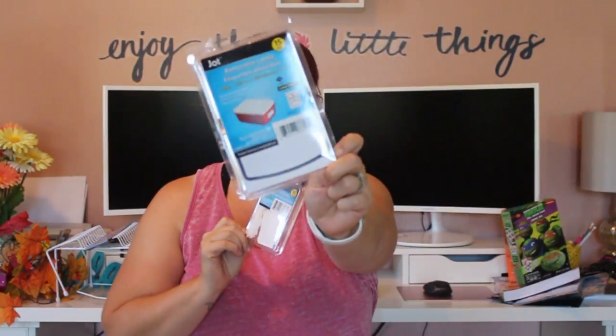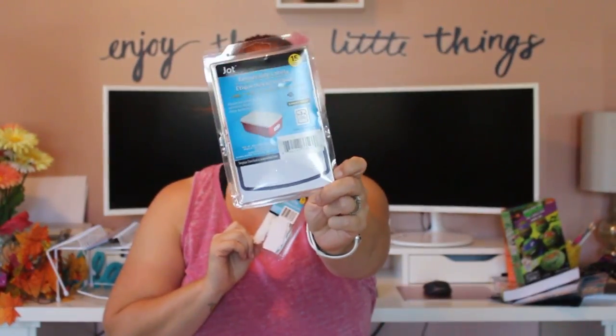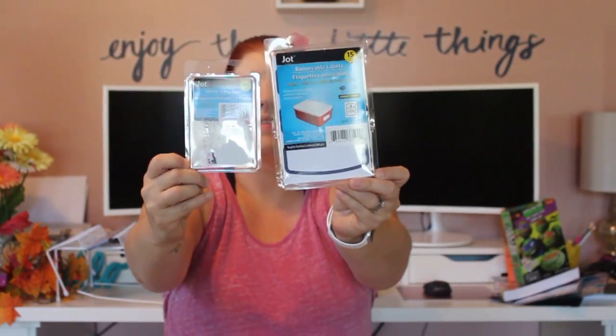I picked up some labels. I have baskets on my stairs — one for each child — and sometimes I forget which color goes with which child. I got two different things since I'm not sure what'll work: removable labels with 15 in the pack, and white string tags with 30 in the pack. The string tags will probably work best since the baskets have handles.